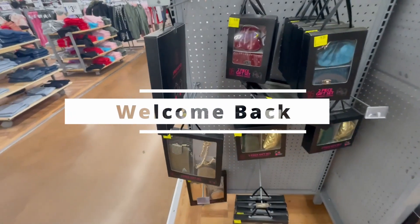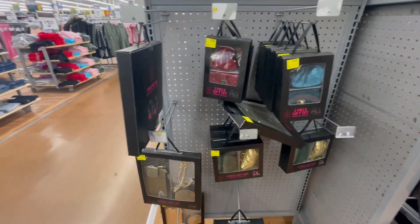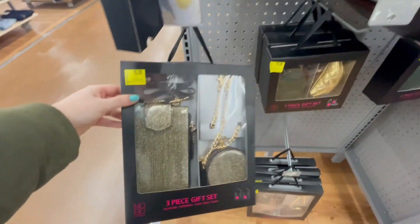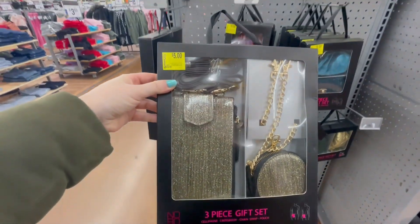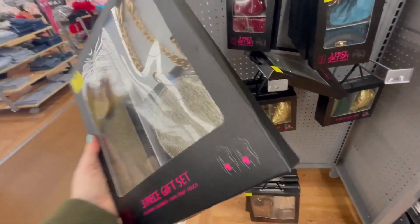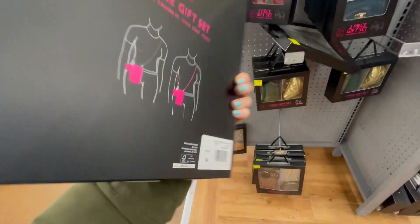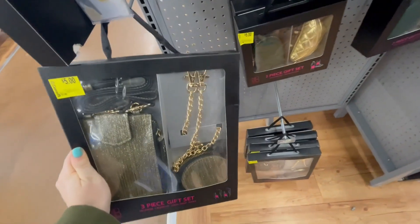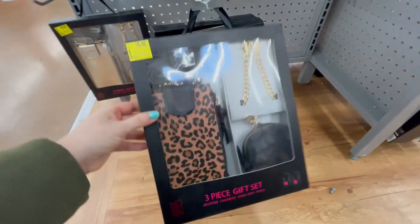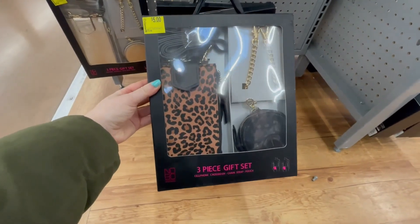Welcome back everyone, today we are at Walmart again. The first thing I saw were these three-piece gift sets — five from 1998. Check your Walmart, maybe they have cheaper, but these are great gift sets. They also have this one which I really love — these are super cute.